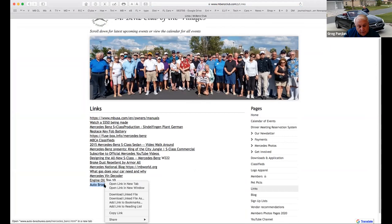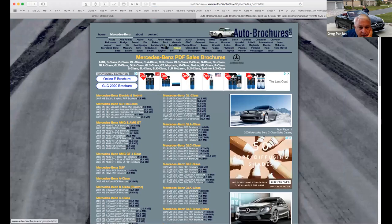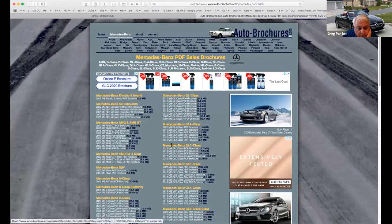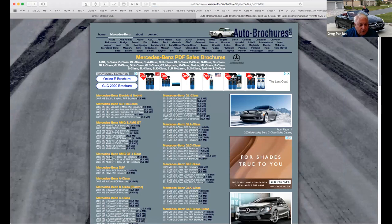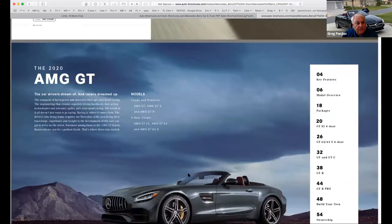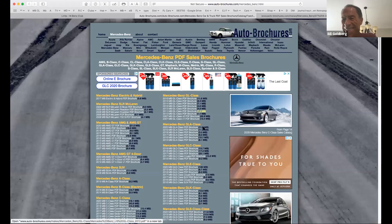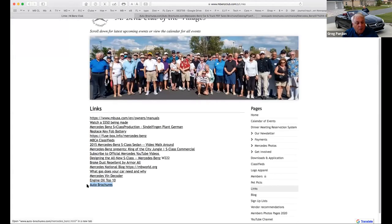Auto brochures is a really interesting one. It's a website where you can get almost any auto brochure from any car company. There are a bunch of Mercedes ones — so if you want a 2015 or a 2020 AMG GT, there's the brochure on it. You can view and download it. It's a pretty cool website that I found on a Mercedes blog. You can download official brochures of all different new cars — if you can't sleep in the middle of the night, this is the kind of stuff to look at.